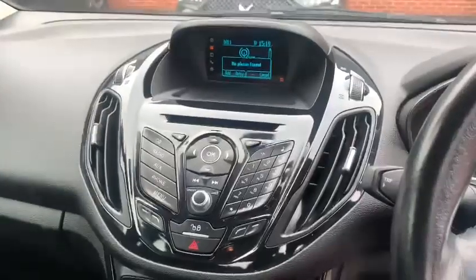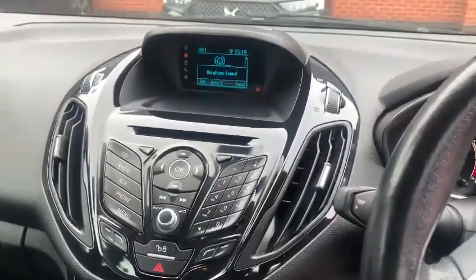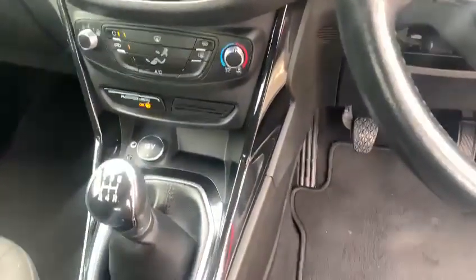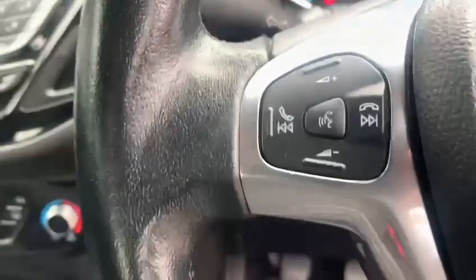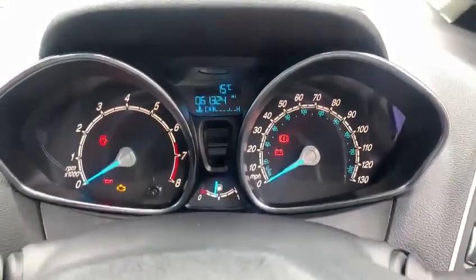In the centre there's a standard Ford radio with Bluetooth using their Sync system. You've got air conditioning, a five-speed manual gearbox, and no cruise control on this one. There are Bluetooth control buttons on the rear of the steering wheel. Mileage-wise, it's just over 61,000 miles.